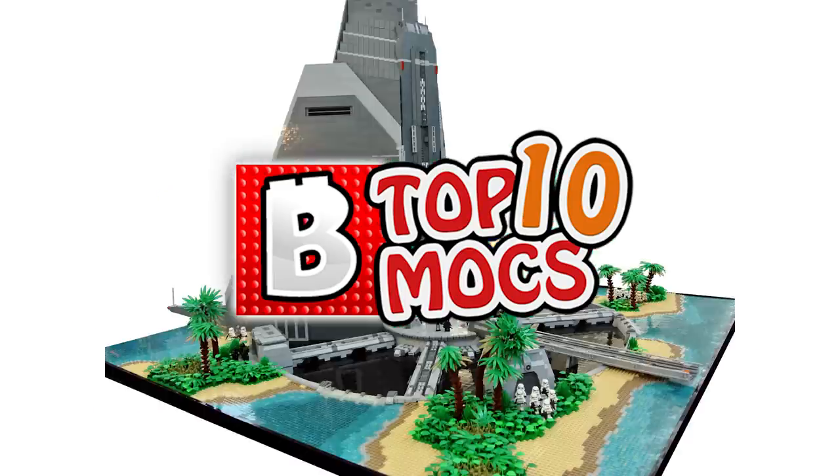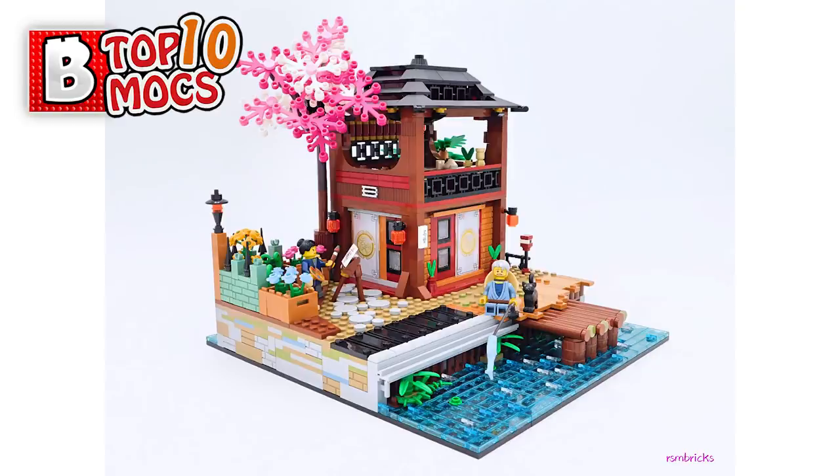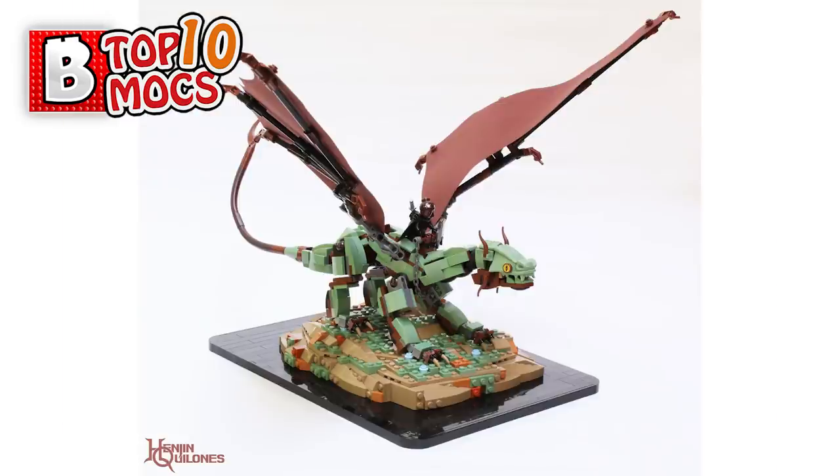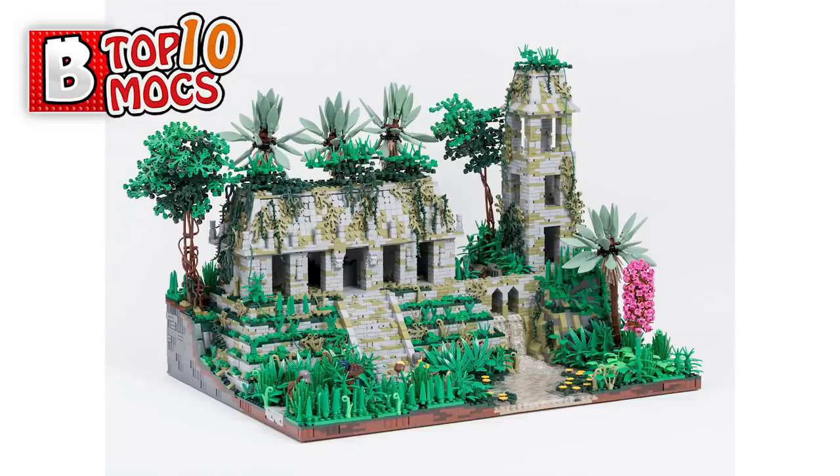Hey guys, welcome to Brick Vault, this is Mike, and welcome to the top 10 MOCs video where we show our favorite creations in LEGO from the passing week in somewhat of a top 10 fashion. But honestly, for you, number 10 might be better than number one, so there is no particular order.